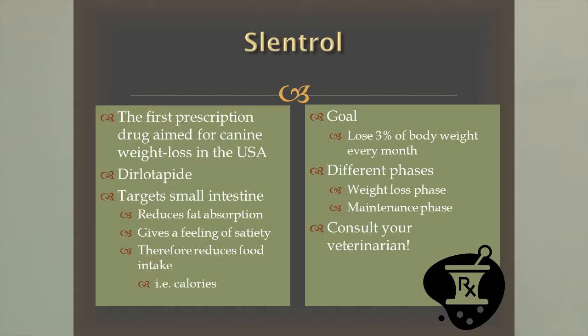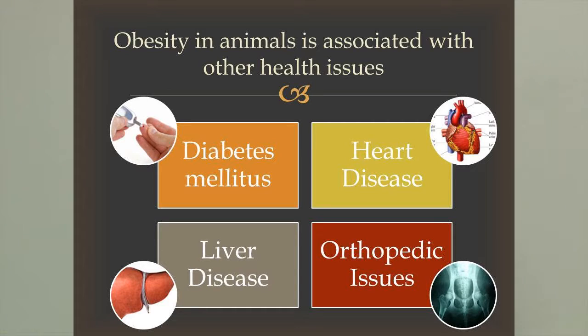We also have the first prescription drug for weight loss in dogs and cats in veterinary medicine. It works in the small intestine to prevent absorption of fats, thereby reducing calorie intake. The goal is to lose 3% of body weight every month. If you think this might be something for your pet or you have an obese pet at home, I would definitely go to your veterinarian, get on a plan, change their diet, increase their exercise, and work to get your dog or cat to lose weight.